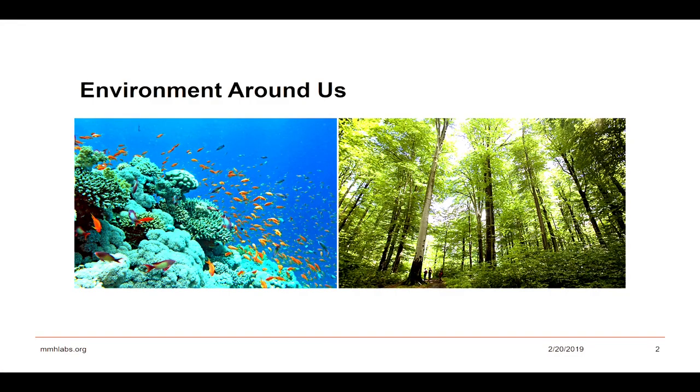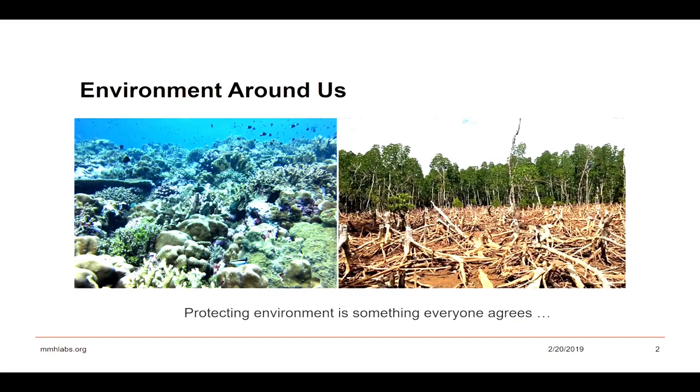In our life, when we look around our environment, there are two critical elements that we depend on: water and plants. Unfortunately, for a variety of reasons, they are not in their best condition. And one thing that, no matter which side of the aisle we are on, we do believe that protecting the environment is a priority, one way or another.